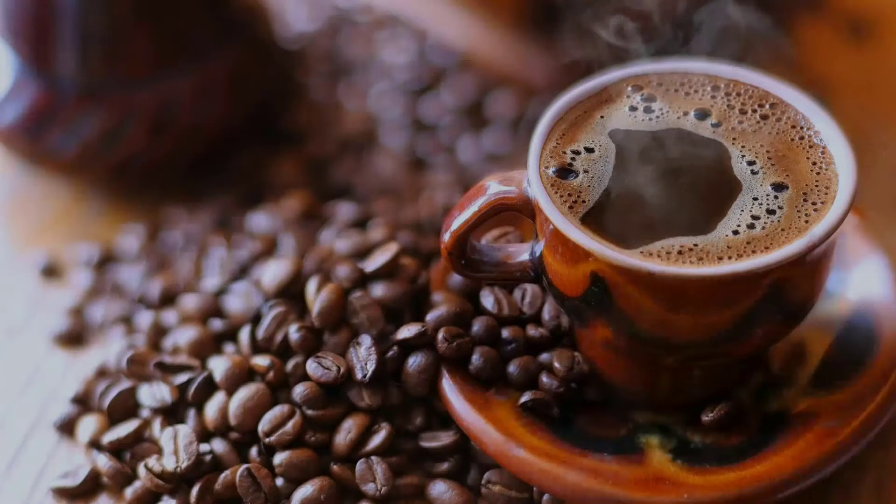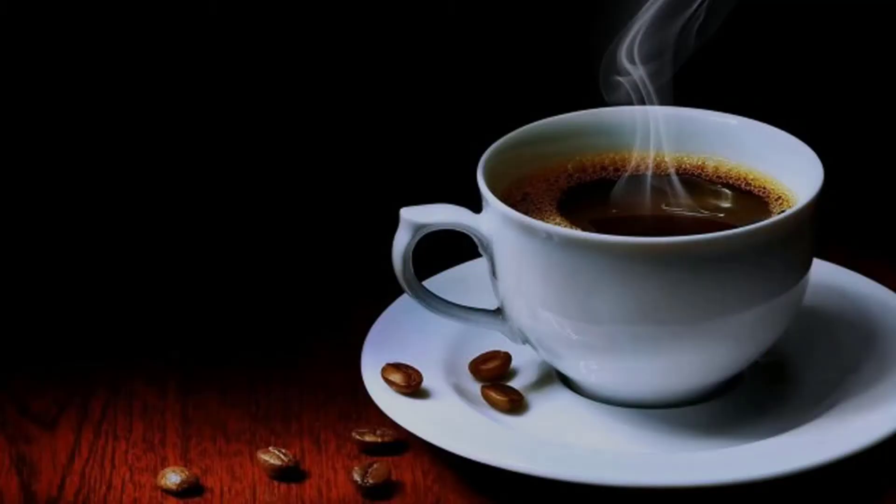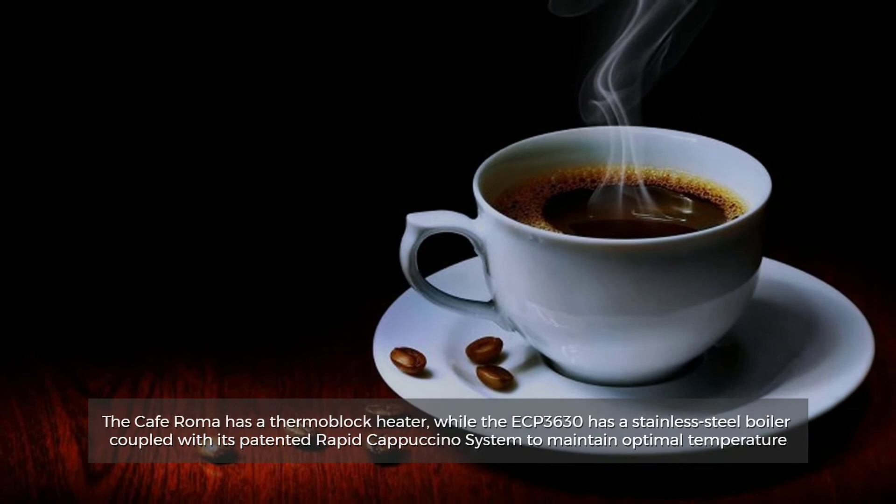Number 5: Drink Quality. Both machines feature a 15-bar pump, more than enough for true espresso. The Café Roma has a thermoblock heater, while the ECP-3630 has a stainless steel boiler coupled with its patented rapid cappuccino system to maintain optimal temperature.